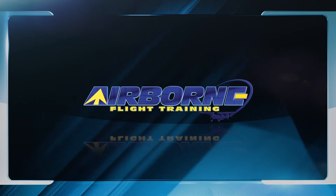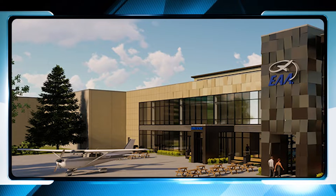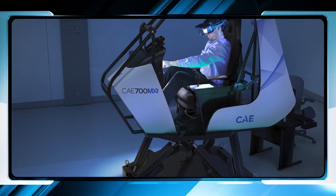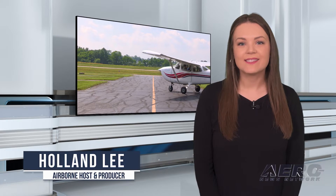Welcome to Airborne Flight Training. Coming up on this week's episode: Rise of the Electric Archer; EAA Education Center makes ready to impress Oshkosh crowds; CAE announces new eVTOL simulator. I'm your host, Holland Lee. Let's get into today's stories.